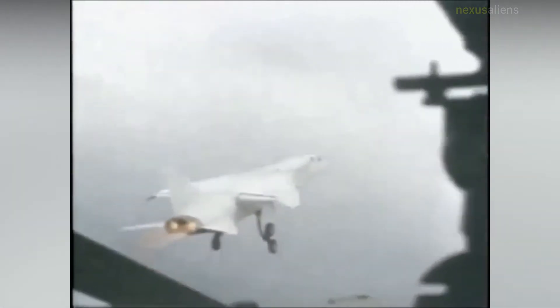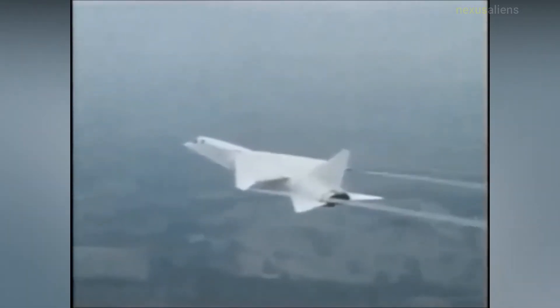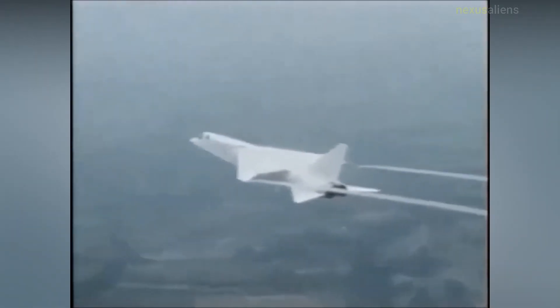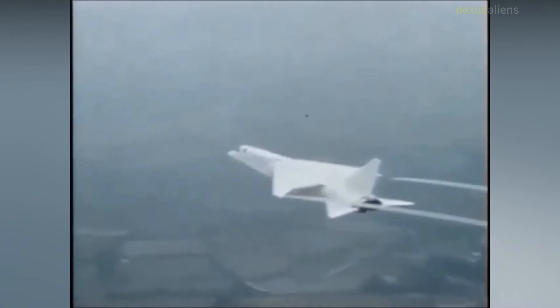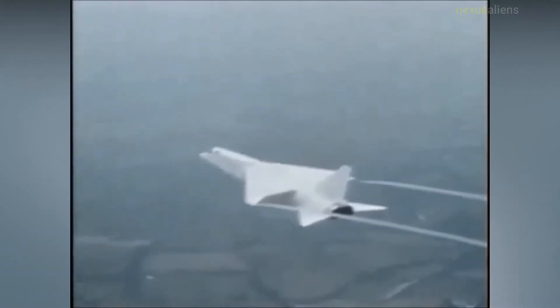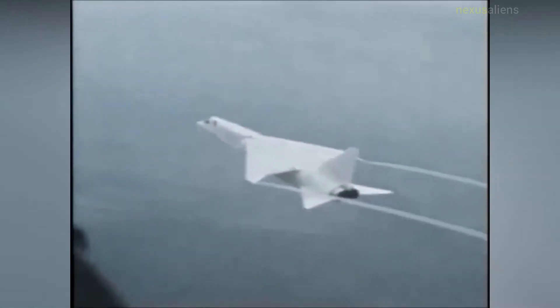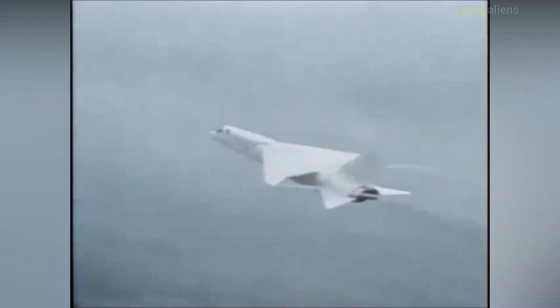Aircraft speed at release was specified between Mach 0.92 and 1.10. Target types comprised missile sites — both hardened and soft — aircraft on airfields, runways, airfield buildings, airfield fuel installations and bomb stores, tank concentrations, ammunition and supply dumps, railways and railway tunnels, and bridges.